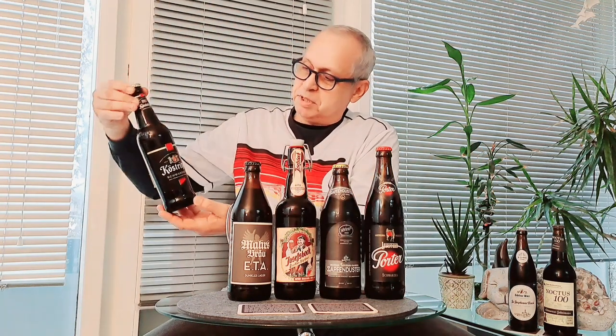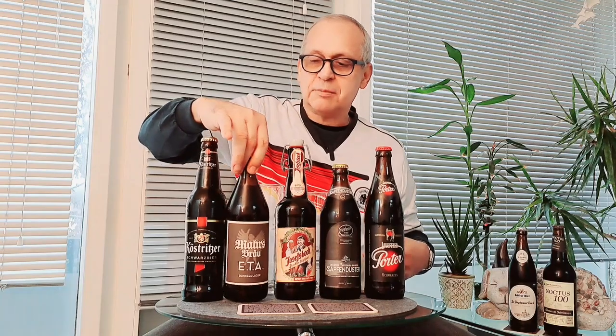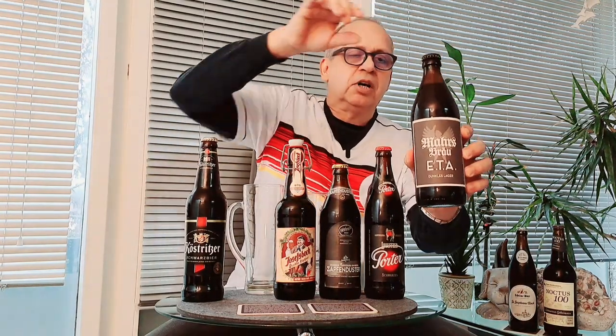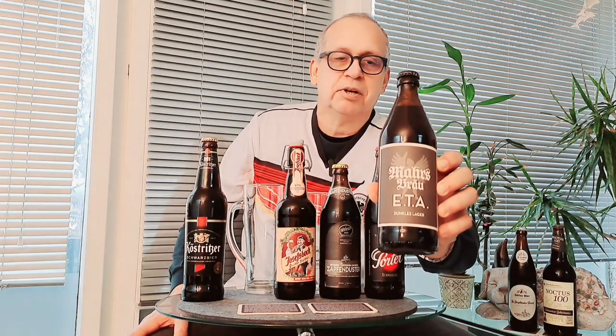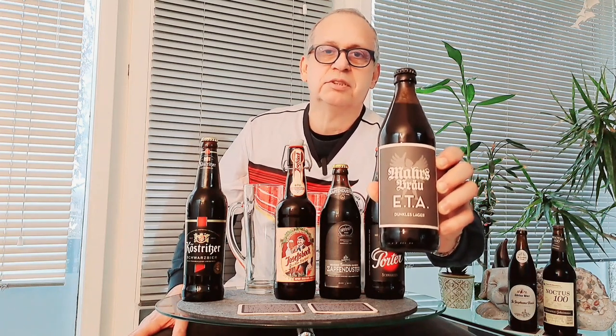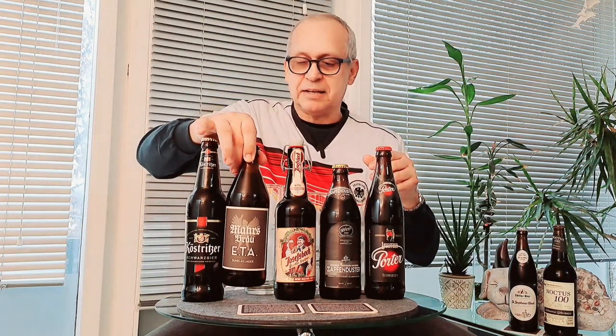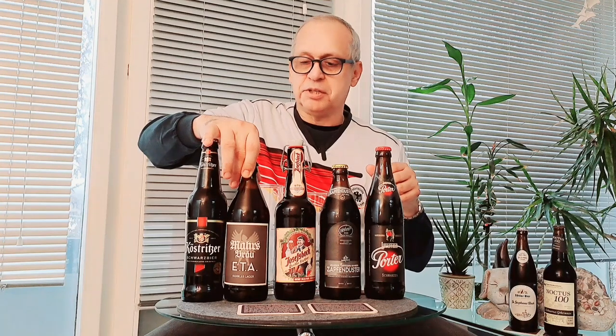Now we move to something on the heavier side: Mahrs Bräu Dunkles Lager, which is 5% — about the same percentage as the Schwarzbier. You can taste the malt and hops, some hops in it as well, not just a malt taste. It's very good, but it's coming up the ladder toward what is more full-bodied. It depends on what you like.